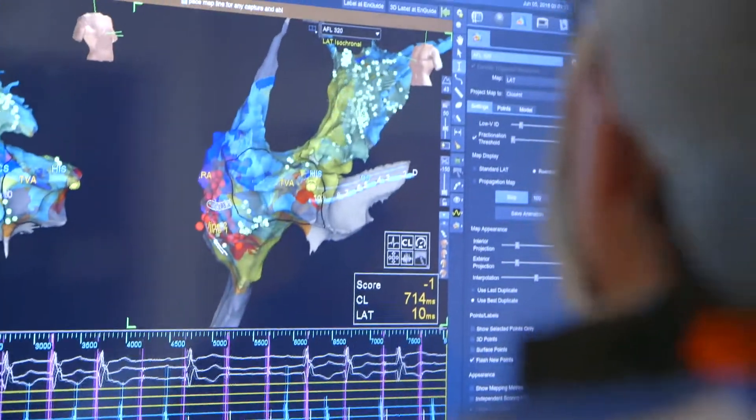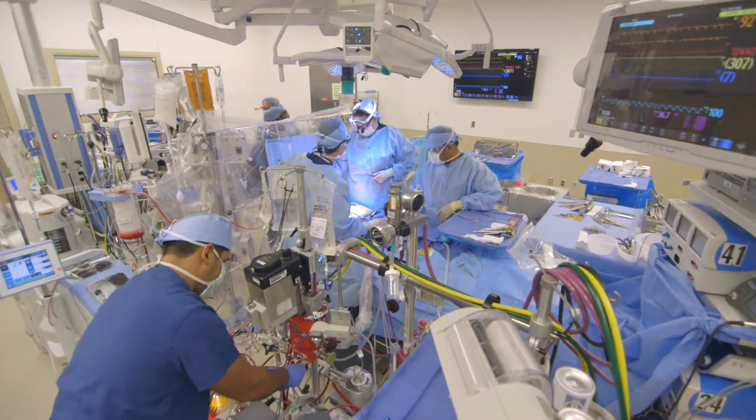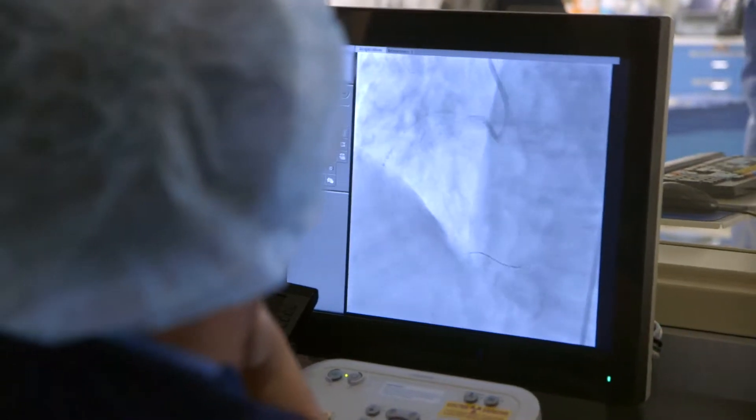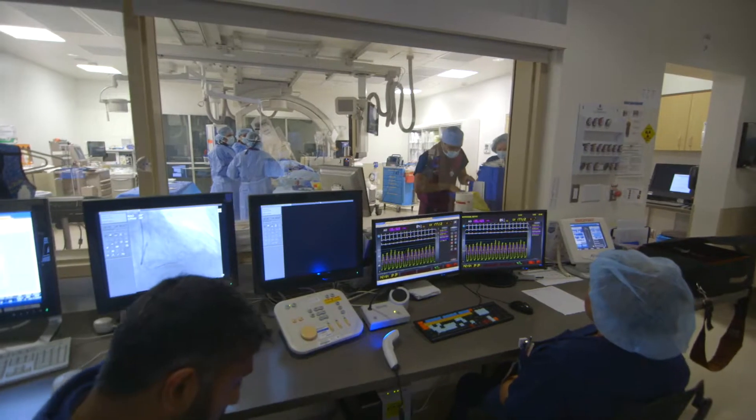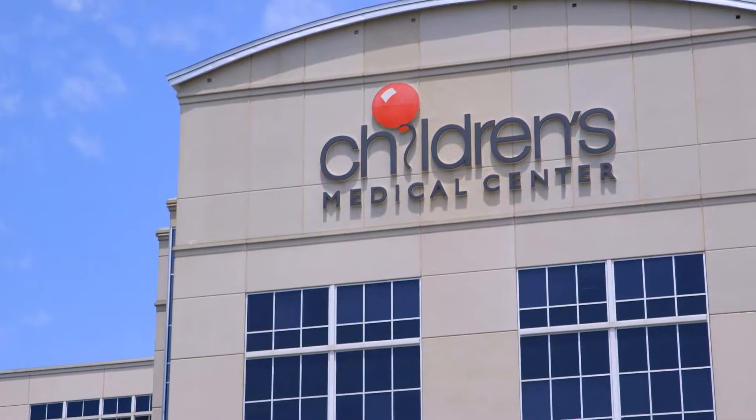We treat HCM with a multidisciplinary team-based approach composed of surgeons, electrophysiologists, imaging cardiologists, heart failure cardiologists, and interventional cardiologists. The thing that separates this program from others, not only in this state but in the country, is the collaborative effort between the pediatric and adult physicians who are all part of one team.